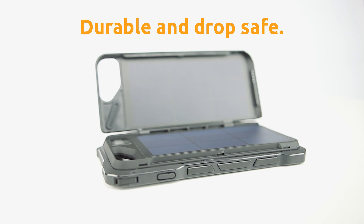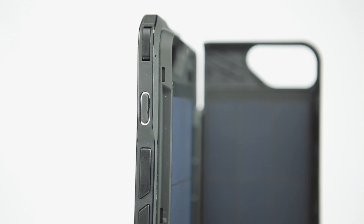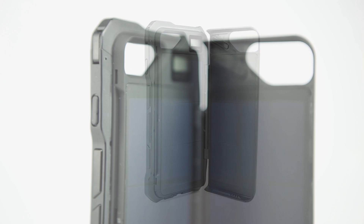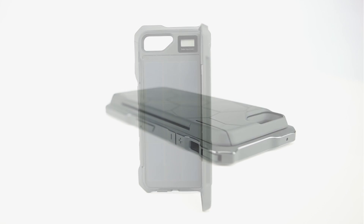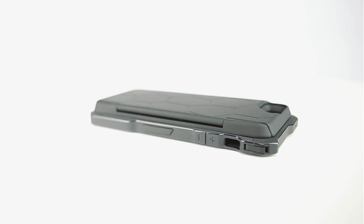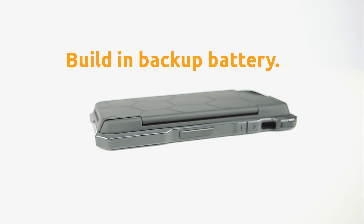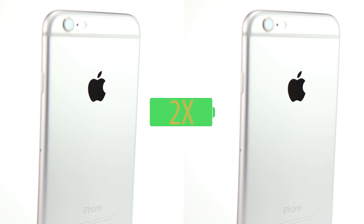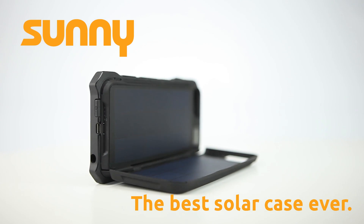We also made Sunny the most solid case ever — it's extremely drop-safe. Sunny has a beautiful ergonomic design; it's very slim and only weighs a little more than a regular battery case. And talking about batteries, Sunny has a built-in battery with a 2,000 milliamp capacity, which more than doubles the capacity of your iPhone 6. It's a game changer.